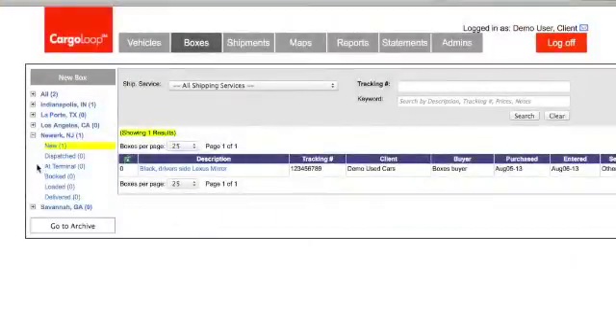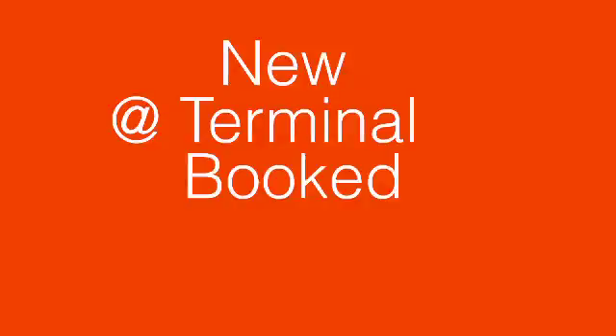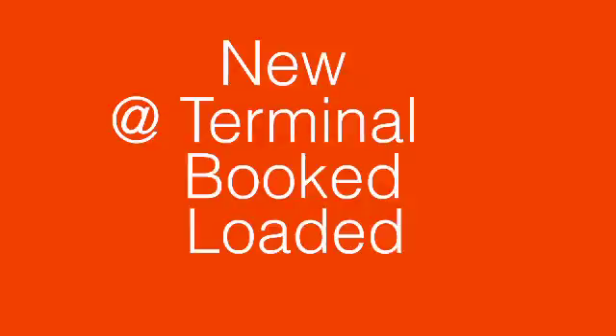I'll go ahead and click on save box again and show you another item of interest. You are able to track your box's progress through the shipping process just like the vehicles you ship. When you first enter the box into Cargoloop, it will show under the new section. When the box arrives at the terminal it shows 'at terminal,' then 'booked,' 'loaded,' and finally 'delivered.'